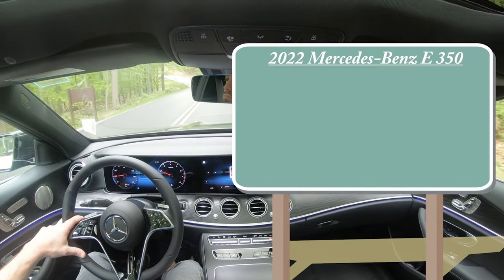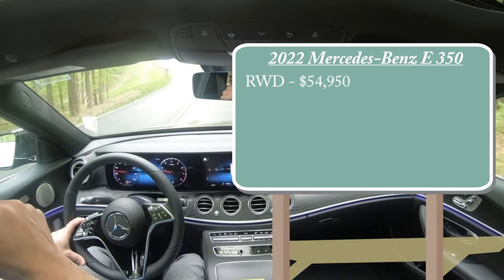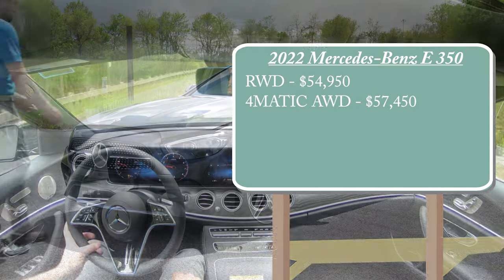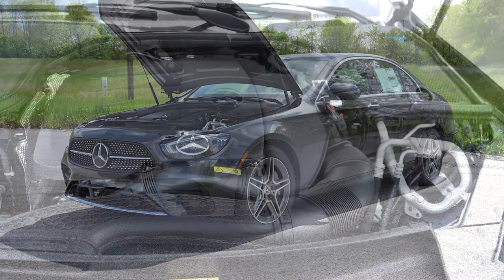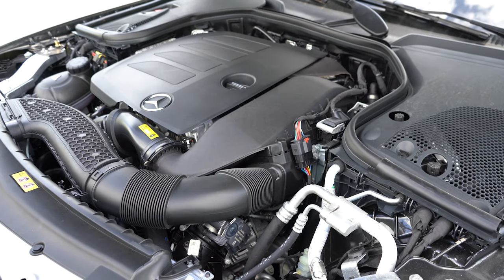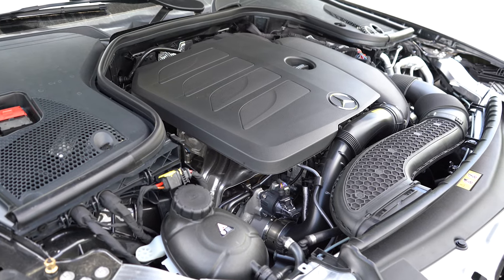Let's start with pricing. There will be two different configurations for the 2022 E350: the rear-wheel drive configuration starting at $54,950, and the 4MATIC all-wheel drive starting at $57,450. But regardless of which configuration you go with, the powertrain is going to be the same — powering the beast is a 2.0-liter turbocharged inline four-cylinder.